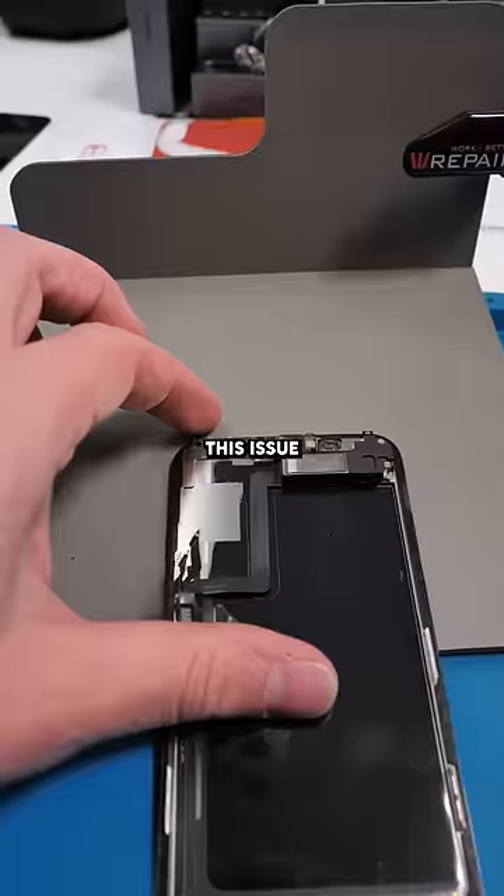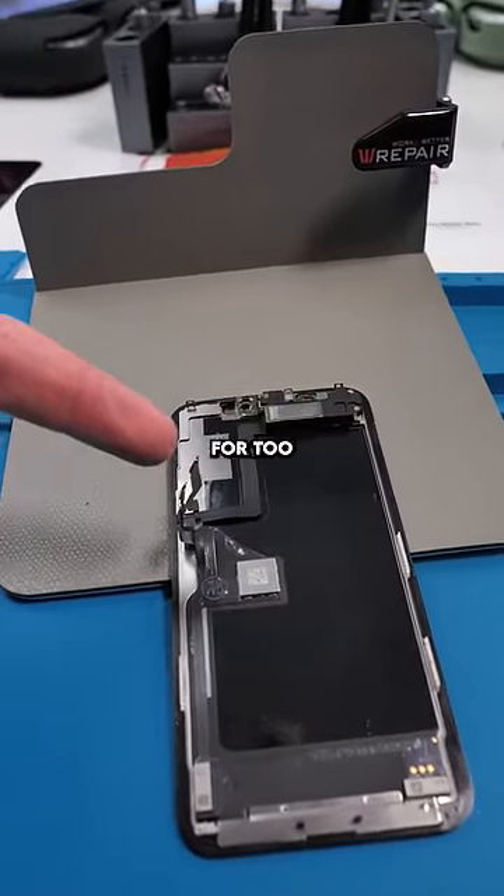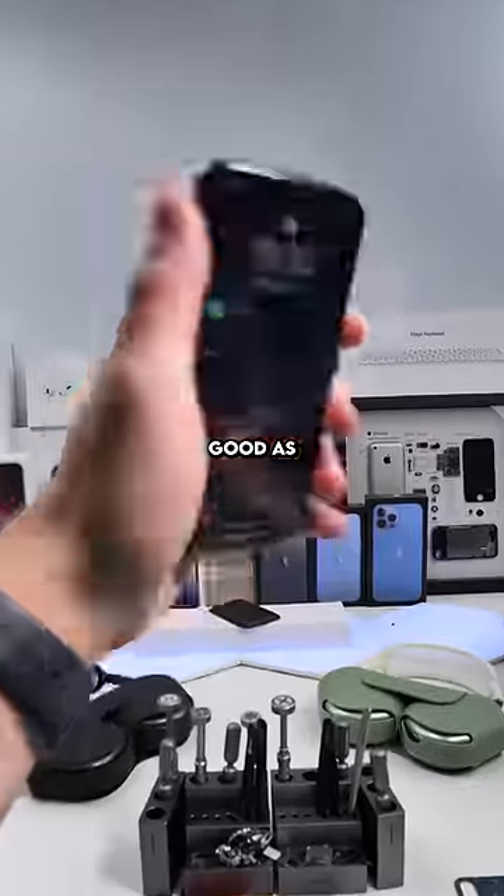Let's fix this up. Disconnect the battery. This issue can happen with aftermarket or original screens, so just don't leave your phone in the sun for too long. Reprogram, new seal, get that crunch, and we're done. Good as new.